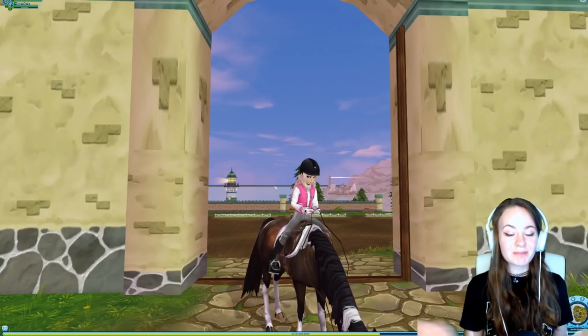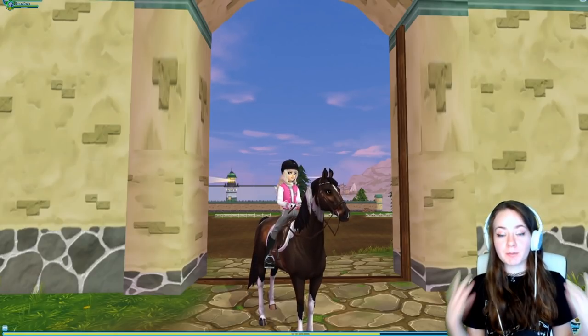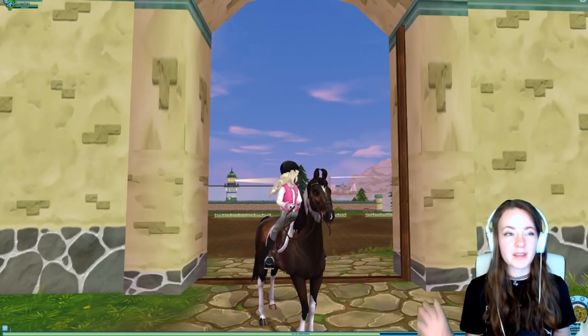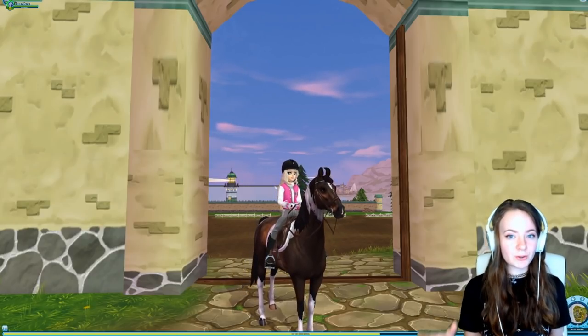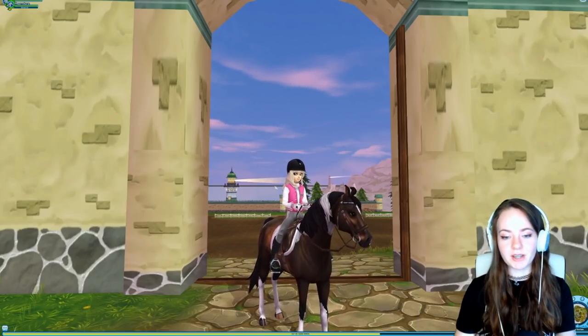Hello everyone. Today we're actually going to be buying one of the new Frisians. I have one of the original new Frisians — the pure black one — on my English account. I didn't do a buying video for it, I just went ahead and bought it, I think on stream actually, and gave an informal opinion. But there is a horse today that I really did want to see, so I decided to make a video to give you guys my opinion.